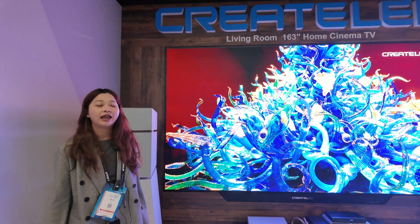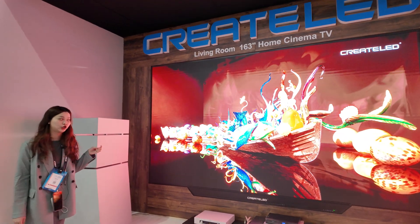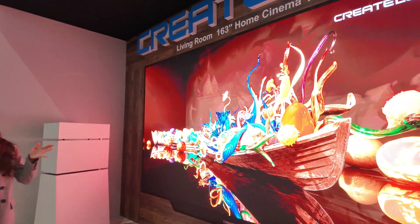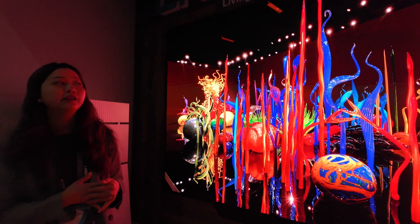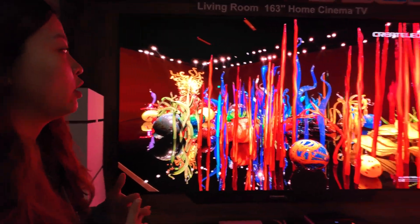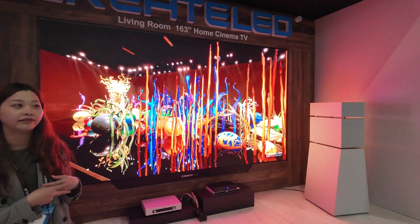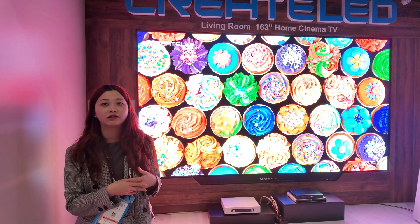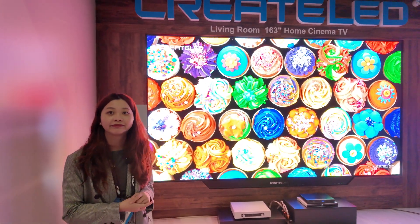It's a 4K resolution and you can see very high quality image. The pixel pitch is 0.9 millimeter, and even the texture of items can be shown very clearly to the audience. From this video clip you can also feel our high contrast ratio, vivid color, and our ultra-wide color gamut which exactly exceeds the DCI-P3.